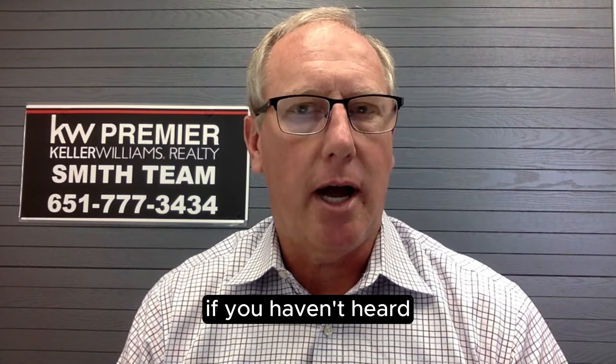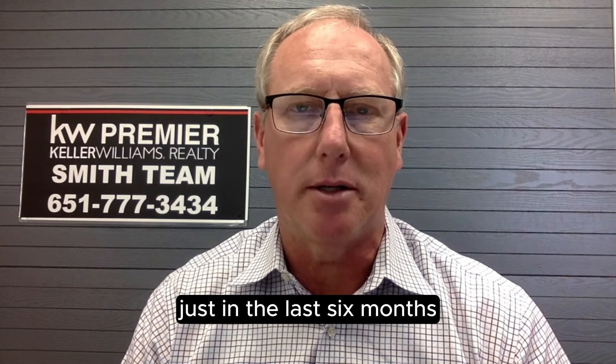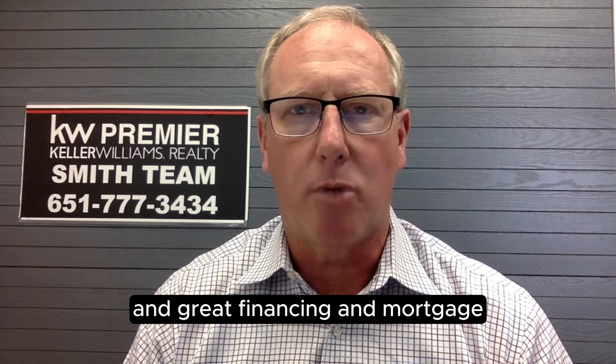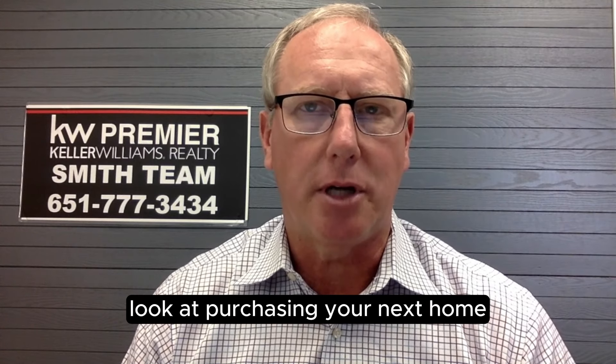If you haven't heard, the interest rates have dropped over a full percent just in the last six months. So we're seeing great buying opportunities that are going to be hitting the market, and great financing and mortgage options for you as you look at purchasing your next home.